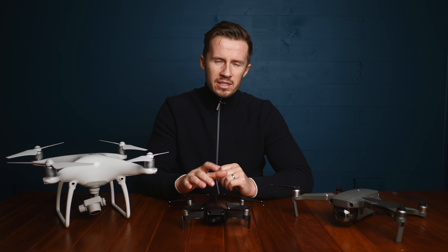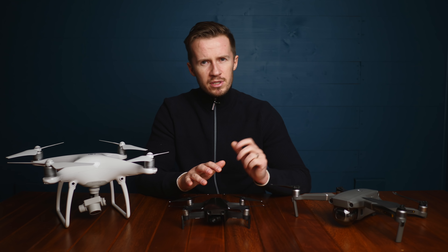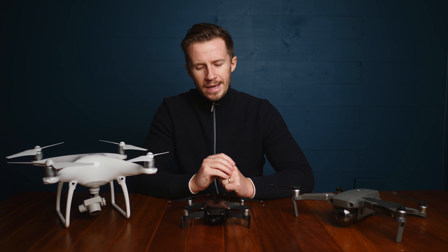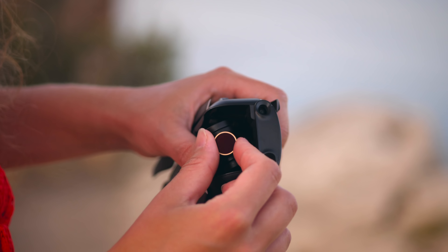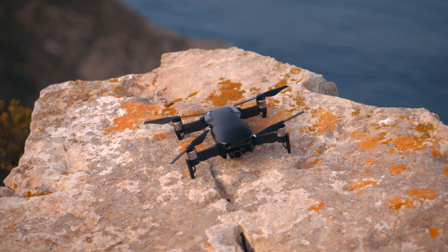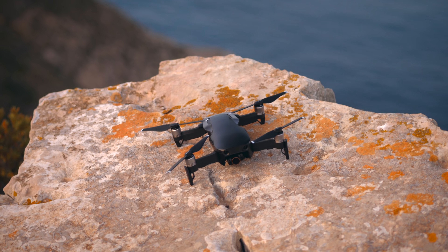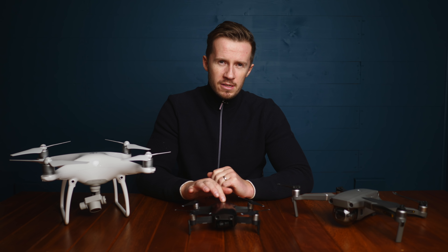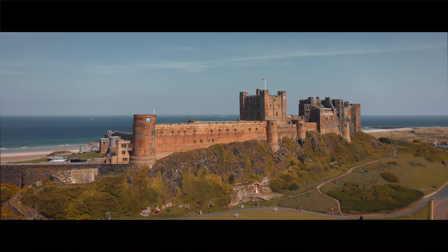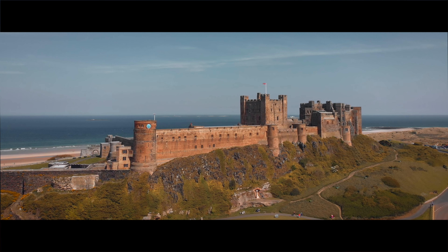With the exception of a few missing intelligent flight modes, the Mavic Air pretty much has the same functionality as the Mavic 2 Pro. You can put your polarisers and ND filters on this camera no problem. In terms of obstacle avoidance, you've got rear-facing sensors which are very useful indeed. In bright daylight conditions, the picture quality of the Mavic Air really is very, very good — it's very impressive indeed.